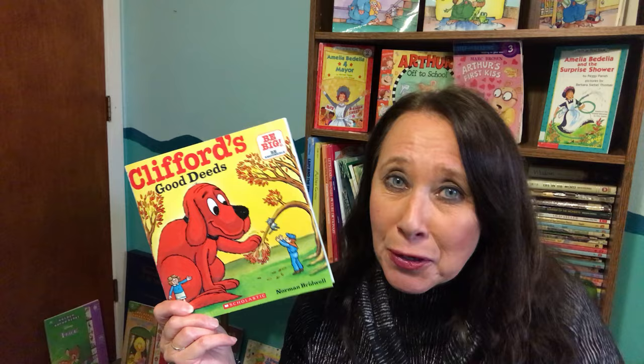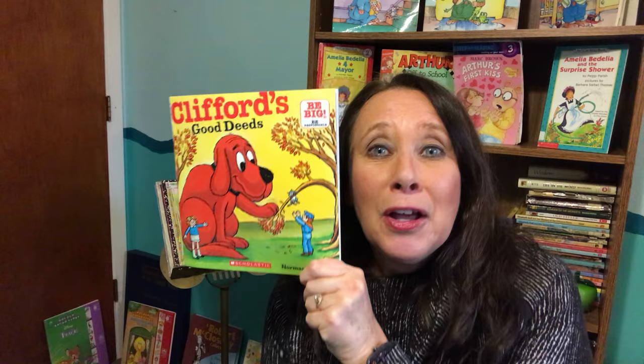They didn't do the good deeds to get anything back in return, but it was kind of nice that they got a medal. So go do something kind for someone else. And then we'll see you next time in The Reading Corner with Mrs. G.